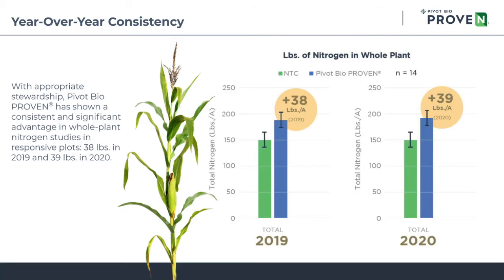In 2019, on the whole plant nitrogen front, we went out and sampled responsive locations — defined as locations where we saw a visible growth response associated with the microbe. We found that the microbe in 2019 produced a pounds of nitrogen per acre increase of about 38 pounds at responsive sites.